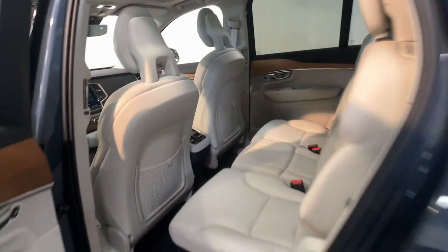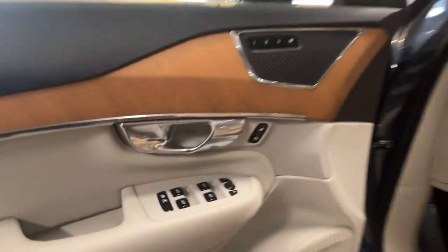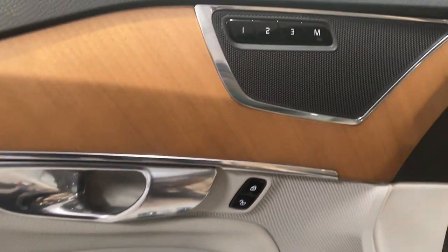Choose the SUV that shares your core values. This superbly built XC90 awaits. Come in for a fun and easy test drive — our team will make it the best part of your day.